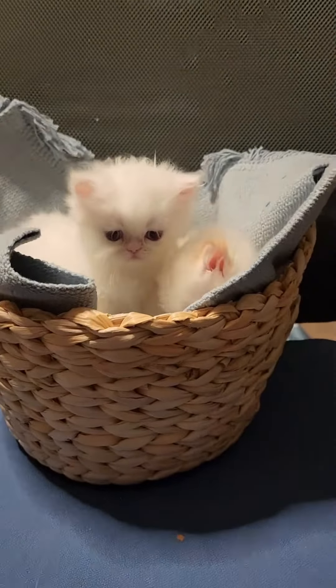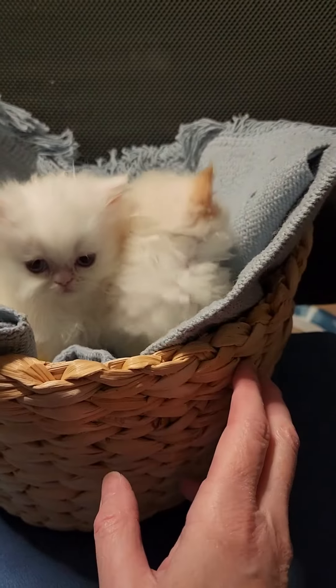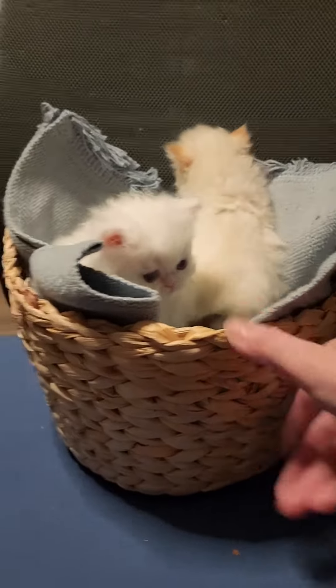Aren't these guys adorable? They are purebred Persians. It's amazing that they came from a rescue. Let's talk about that.